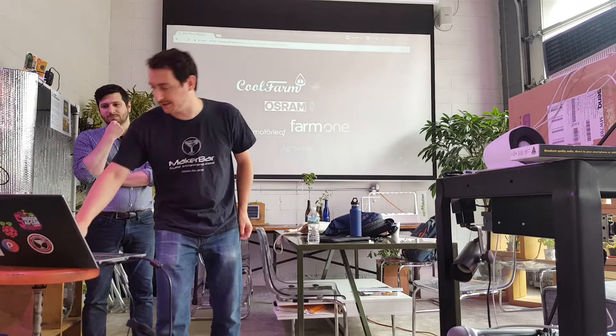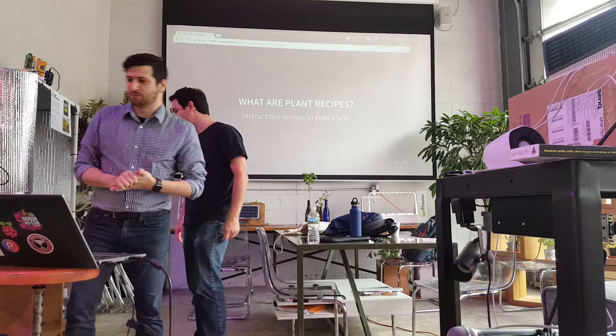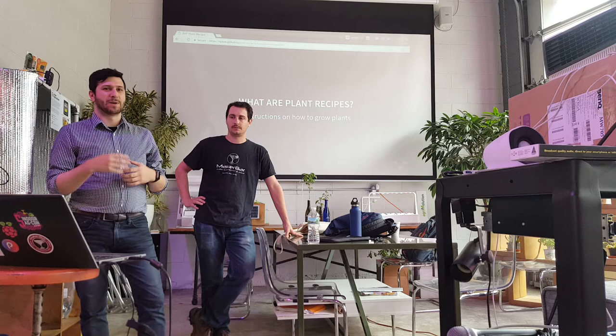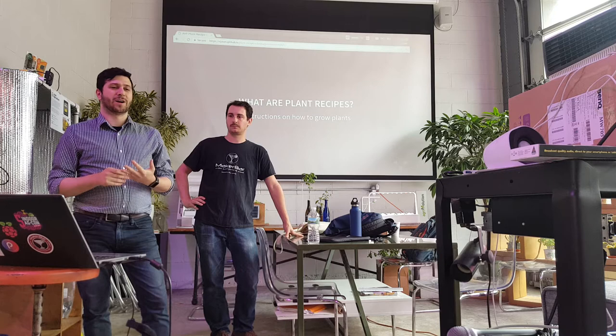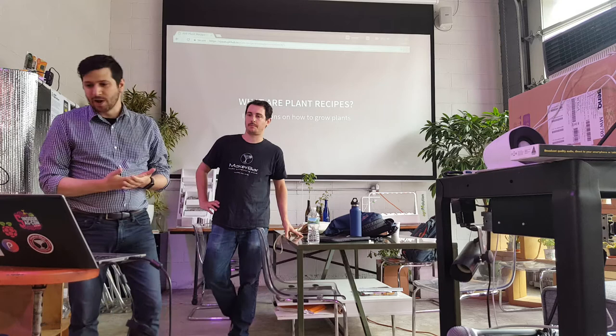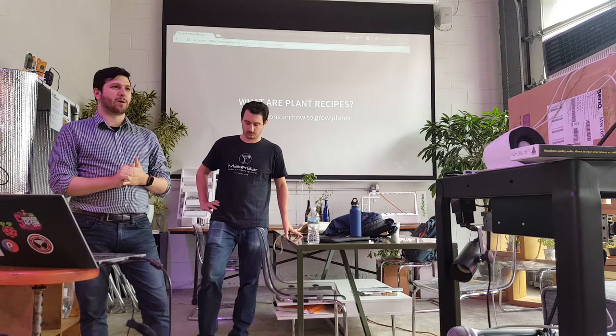First question: what is a plant recipe and why do we need a standard? Growers of any level, from hobbyists to farmers, utilize plant recipes to know what environmental conditions are needed to get the best yield possible. However, as technology incorporates more into growing — more sensors, pumps, lighting sources, and greater ways to monitor and control — there needs to be a way for our control system to know the important conditions for a recipe. The plant recipe team at the ABF began figuring out what information about plant growth is important using measurable tools available to growers.